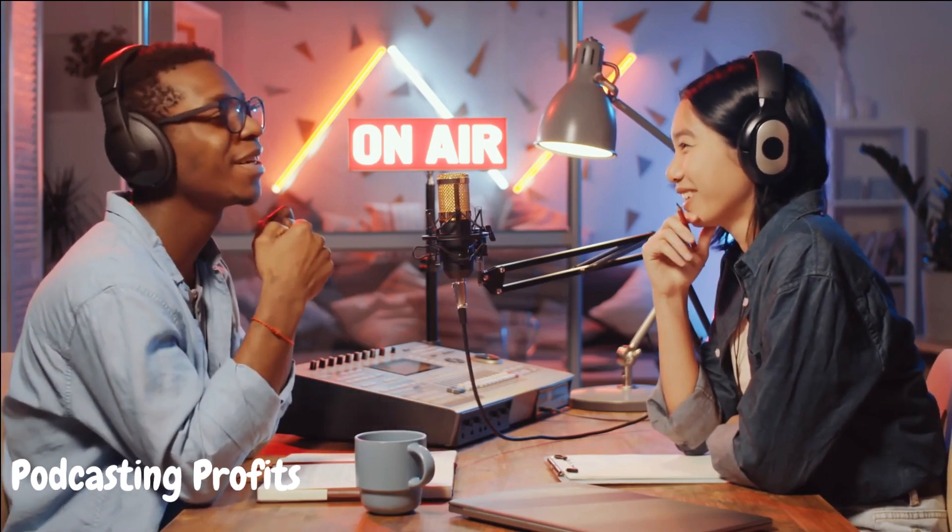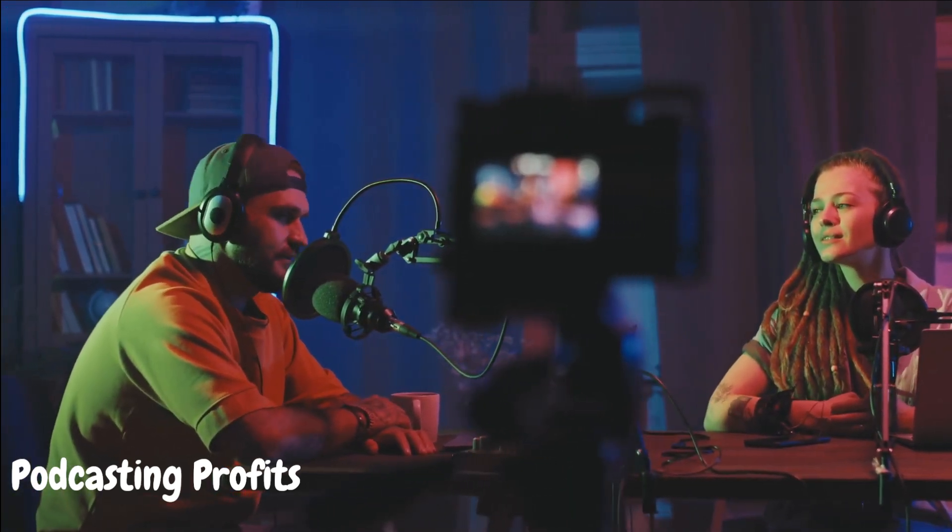Tip number eight: podcasting profits. Podcasting is booming, and it's an excellent platform to make money without showing your face. Discuss interesting topics, interview experts, or explore niche interests, and build a dedicated listener base.